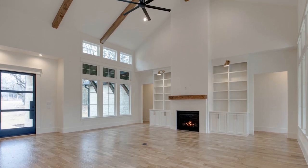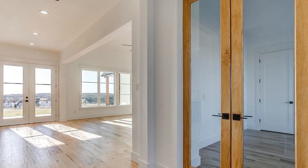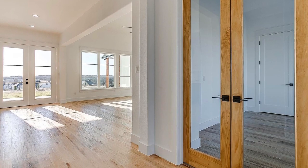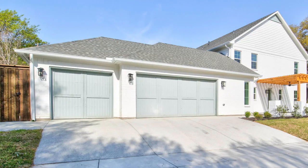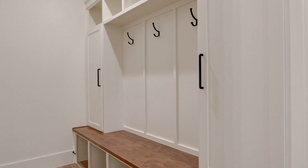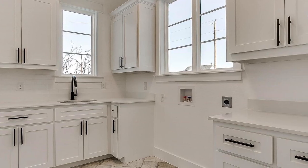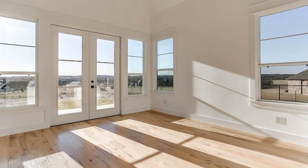Some other features you'll find in this price range are vaulted and decorative ceilings. A lot of the doorways and hallways have higher heights as well, giving it a more dramatic and open feel overall. Four bedrooms, three bathrooms, and three car garages are pretty standard, as well as bonus spaces such as mud rooms, oversized laundry rooms, an office, and a flex room or a second family area.